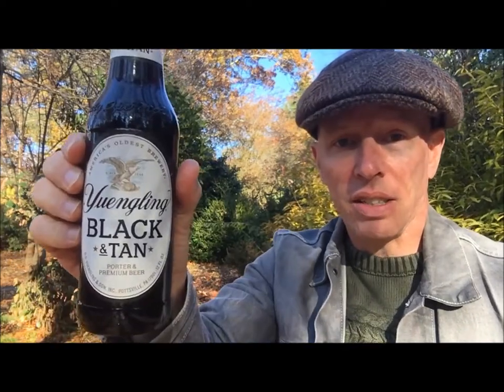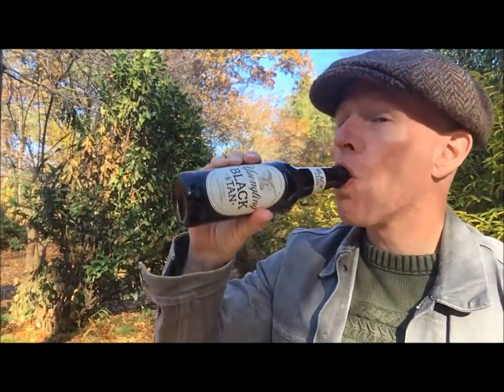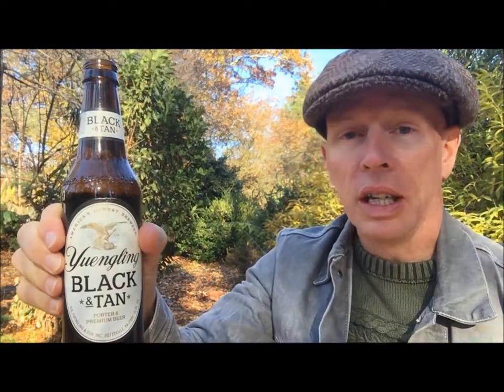The difference with this is it's porter and premium beer mixed together. I would classify this as a porter — if you're a fan of darker beer, it really tastes and feels like a porter. Let's go ahead and pop the top and see what we got. First telltale sign that this is a cheap beer: it's got a screw-off lid. That's one of my signs of a cheap beer. Time for the liquid to hit the lips.